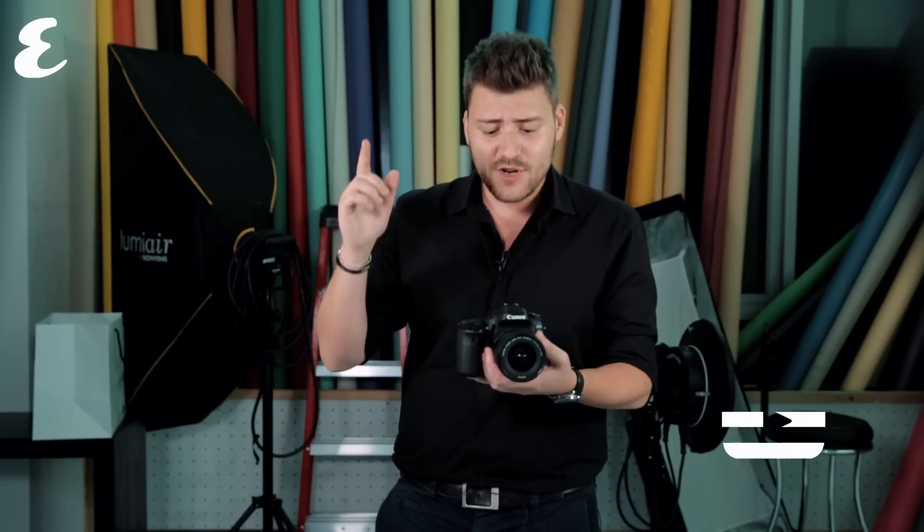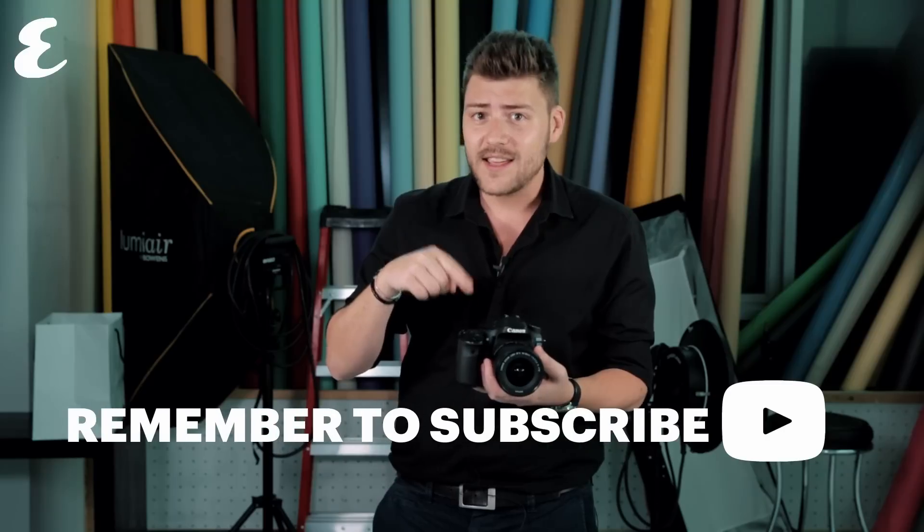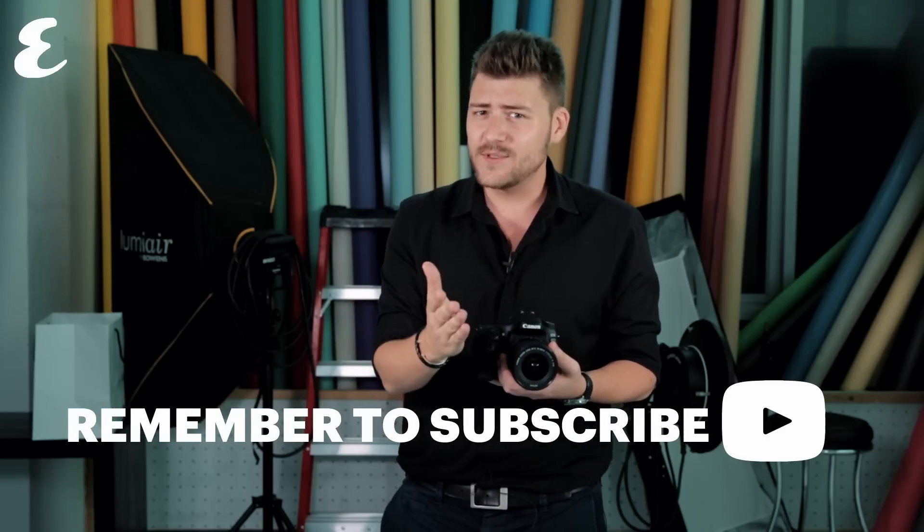Well, that's all from me, guys. I hope you enjoyed the video. Let us know what you think of the Canon 80D in the comments below, and be sure to hit subscribe. We're going to be bringing you another Tech Talks very soon.